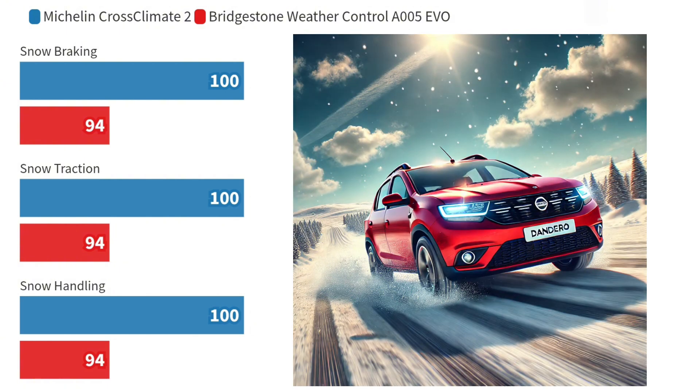Now let's talk about snow. Here, the Michelin XC2 takes the lead decisively. It stops 1.7 metres shorter in snow braking, and offers superior traction with a pulling force of 4,522 N versus Bridgestone's 4,262 N. In snow handling tests, it maintains a speed of 63.4 km per hour, 4 km per hour faster than the A005 EVO.